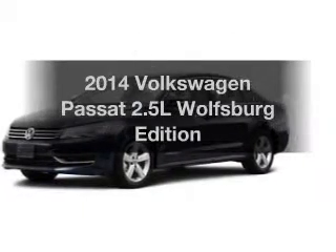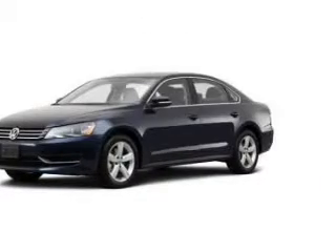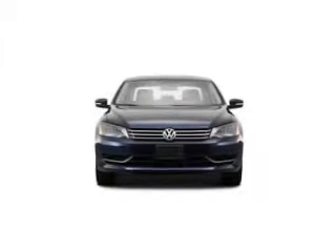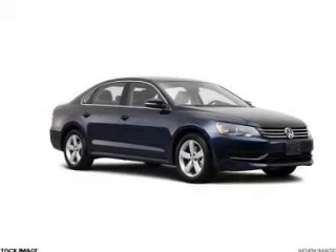Presenting the 2014 Volkswagen Passat. This is the set of wheels you've been looking for. The powertrain includes front wheel drive with a reliable engine driven by a 6-speed automatic transmission.